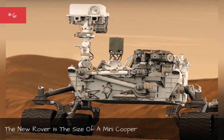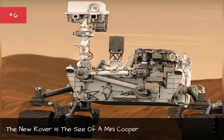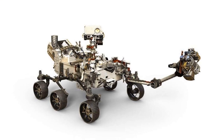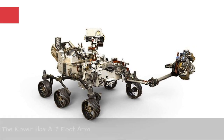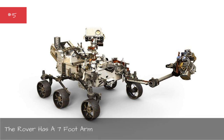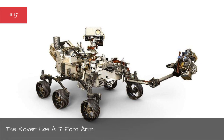The new rover is the size of a Mini Cooper. It has a seven-foot arm. The rovers prior to Rover 2020 have had arms, but they haven't been as cool as the seven-foot piece of machinery jutting off the new and improved rover. The new arm basically works just like a human arm.